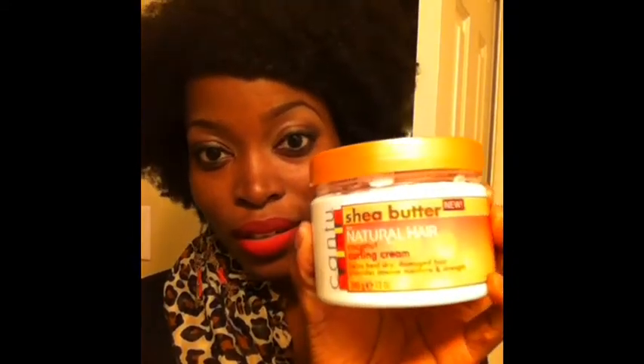I'm also using a new product and I'm going to show you guys that product. It's called Cantu Shea Butter Natural Hair Coconut Curl Cream and I am in love. You all see it. This product is amazing — it smells so good, and my hair really needs a thick product. This product is pretty thick and creamy and it smells so heavenly. I just love it.